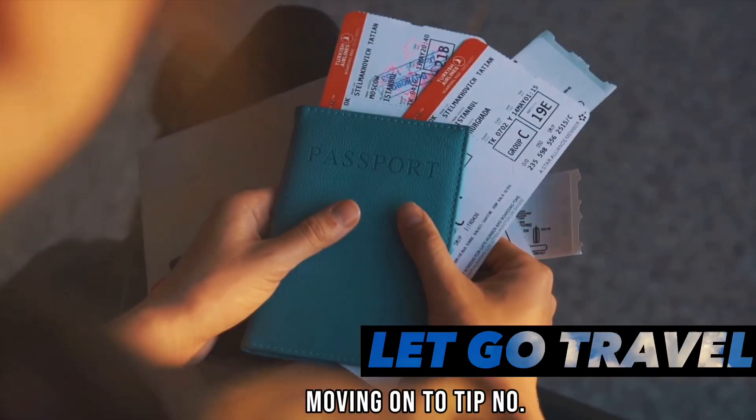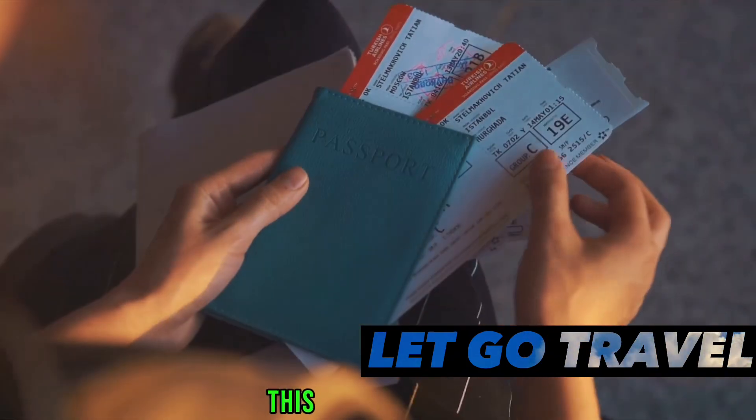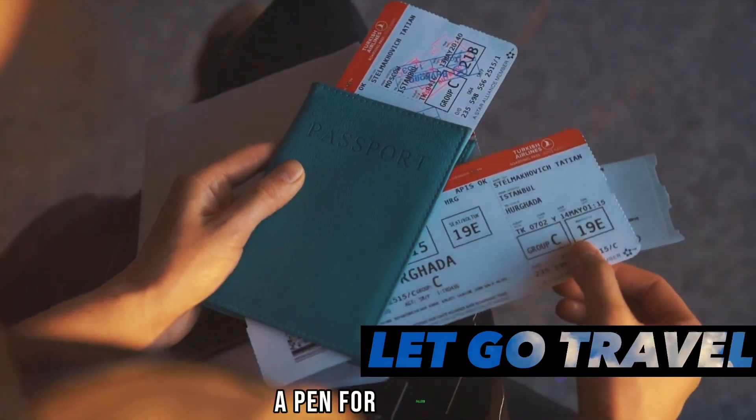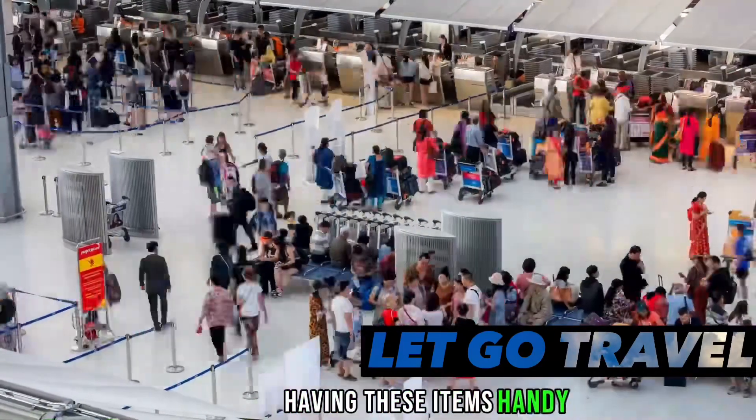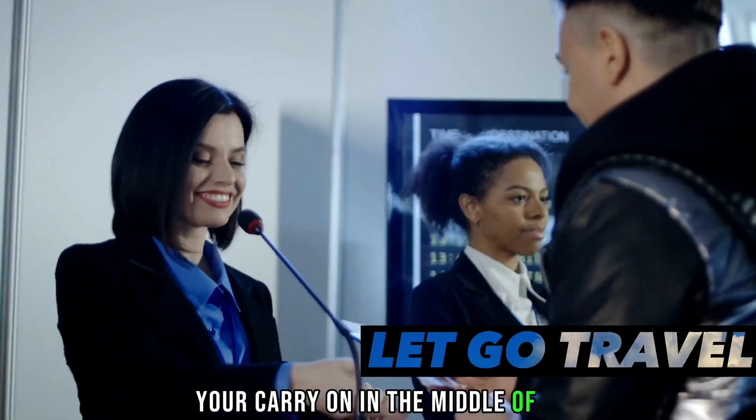Moving on to tip number eight: keep essential items within reach. This could be your passport, a pen for filling out forms, or a snack to munch on. Having these items handy can save you from rummaging through your carry-on in the middle of the flight.